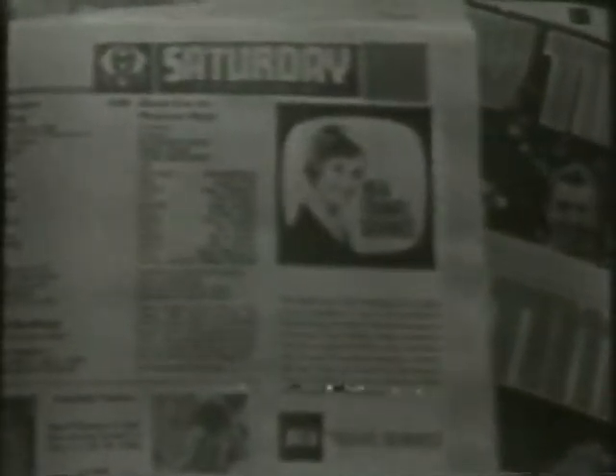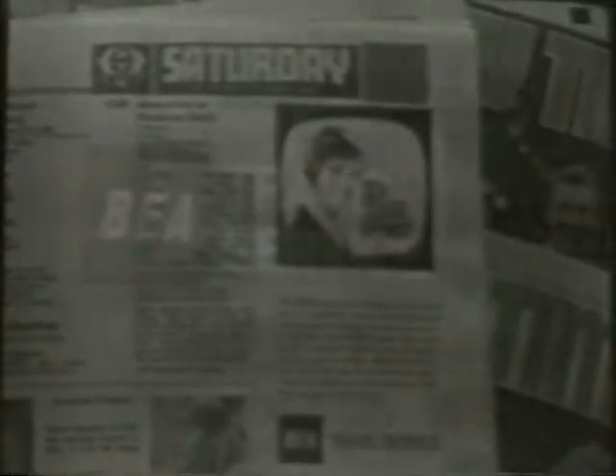For a great motoring holiday, go B.E.A. Fly Drive. For details of this and other B.E.A. holidays, fill in this coupon in the TV Times. See your B.E.A. travel agent, Avis office, or write to me, Jean Gordon, B.E.A. travel service, care of ABC Television, London W5.